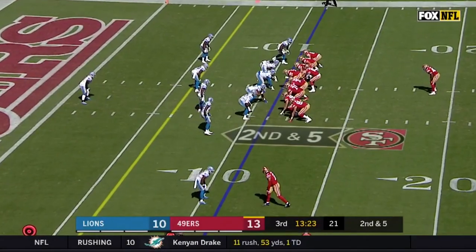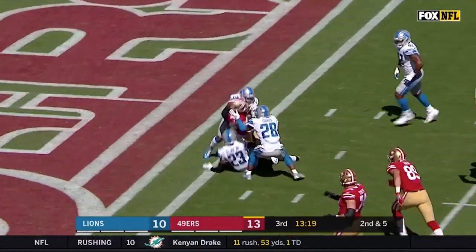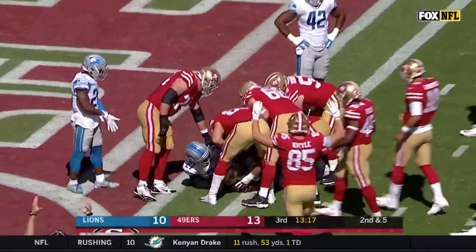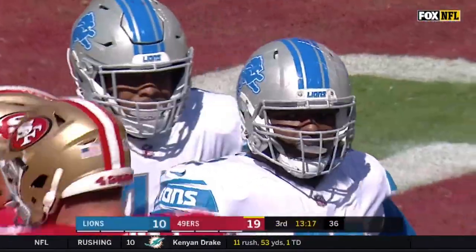What's up guys, this is Aaron Wilson for Inside the 49. On today's episode of 49ers Film Room, we're going to be breaking down one of the most important plays from the 49ers' 30 to 27 win over the Detroit Lions in week 2 of the 2018 season: Jimmy Garoppolo's 11-yard TD pass to Garrett Selleck.